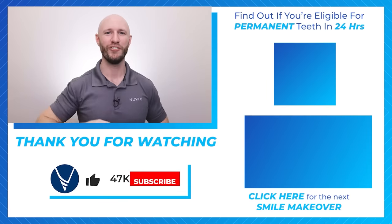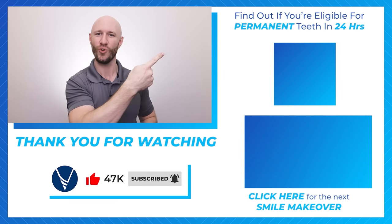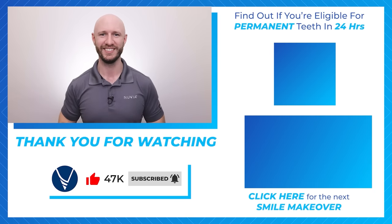Want to know if you're eligible for Nuvia's permanent teeth in 24 hours? Take our 60-second quiz right here and find out now. If you'd like to watch another video like this one, click that thumbnail down there and keep watching. See you next time.